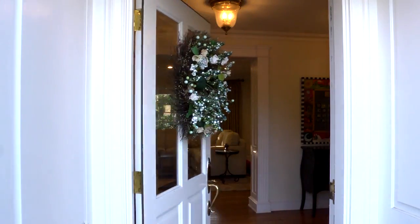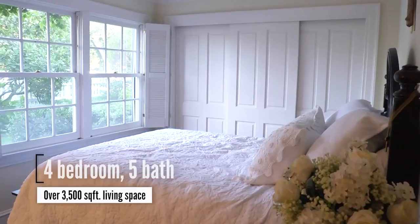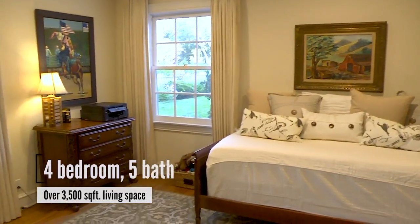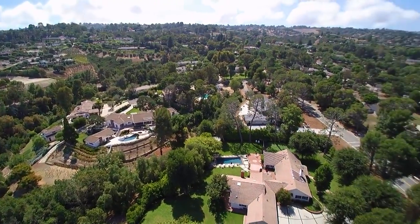Welcome home to 2 Williamsburg Lane. This charming four-bedroom, five-bath home has over 3,500 square feet of living space. It is located on one of Rolling Hills' most sought-after streets.